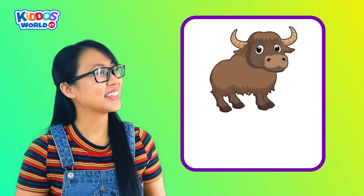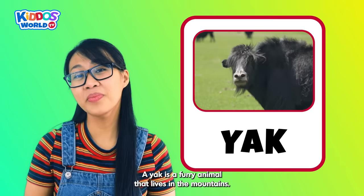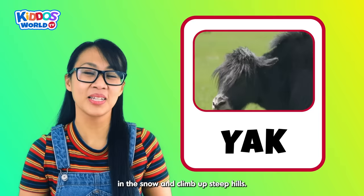Letter Y. Y is for Yak! A yak is a furry animal that lives in the mountains. It has long horns and a huge fluffy tail. This majestic creature also loves to play in the snow and climb up steep hills.